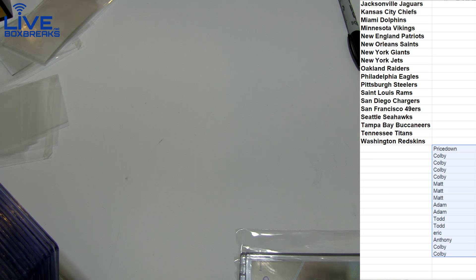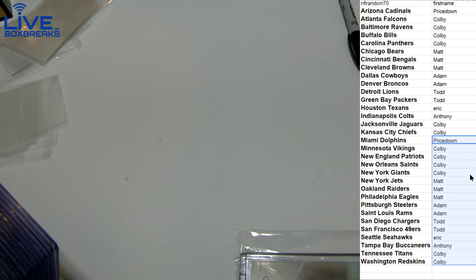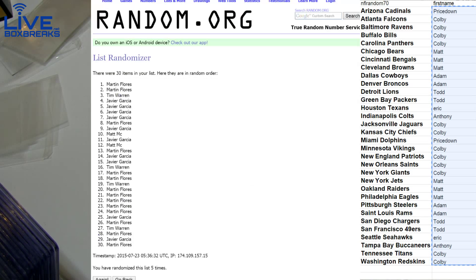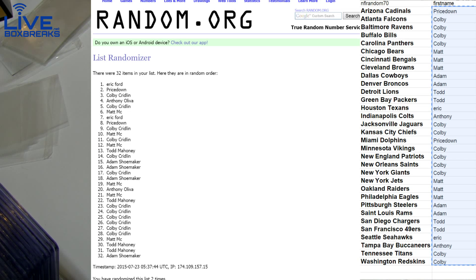Here we go guys, going for the win streak. Alright, we've seen some win streaks — David and Javier had some nice win streaks so far.